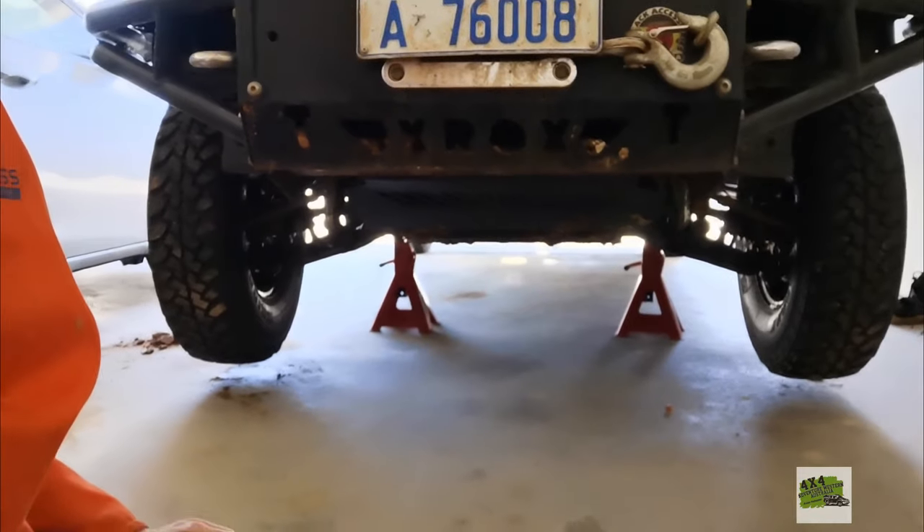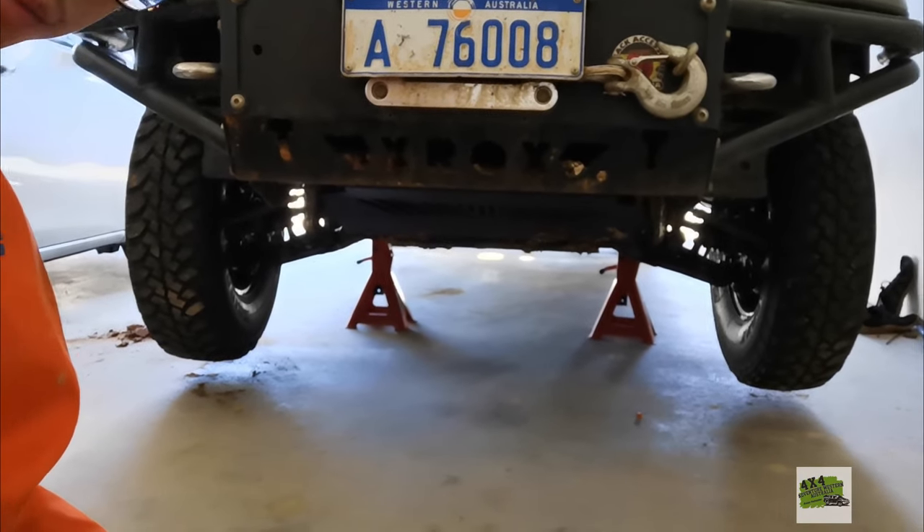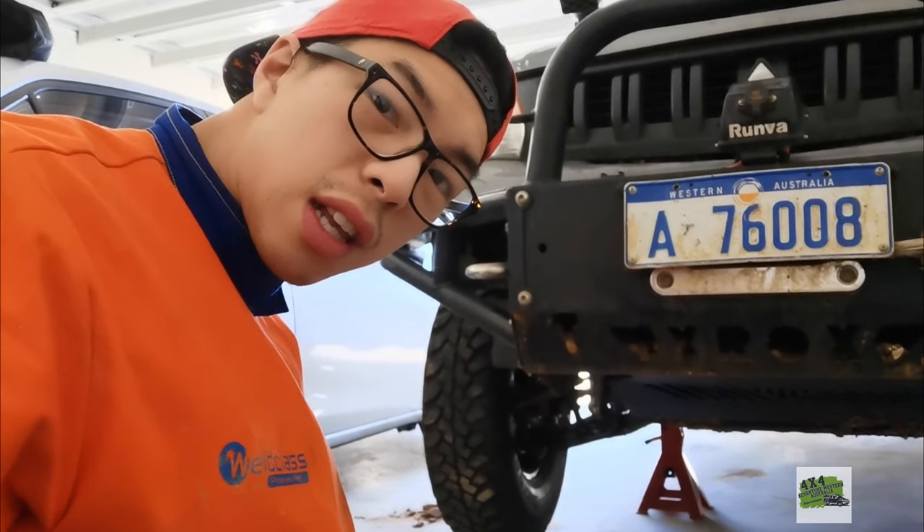I know what you're about to say — why didn't I get a trolley jack? It would be very handy to have one, but I'm about to move house, so I'll wait before getting new garage gadgets. It would also be nice to have a hoist. Anyway, the car is jacked up and we're ready to inspect what's under it.